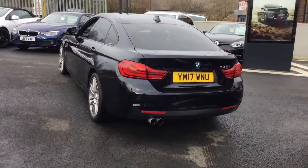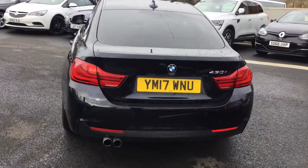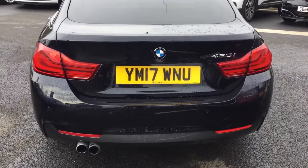Really nice car. If you'd like any more information on this, please don't hesitate to give me a ring on 01246 450 450. Cheers.